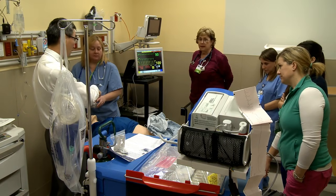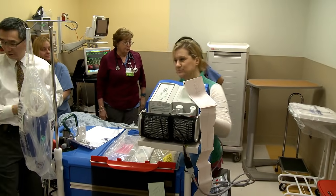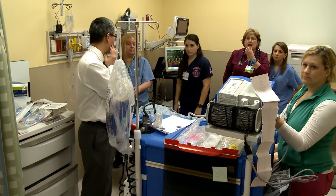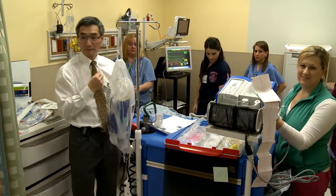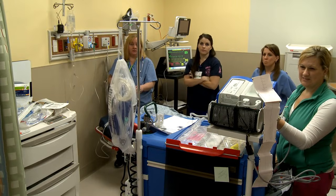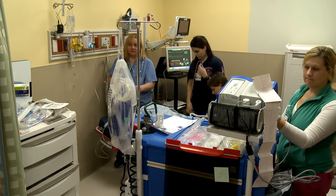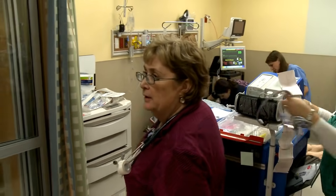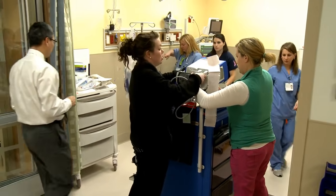Are we going to move him on this stretcher? Let's package him up and put the Zoll on. Cath lab is ready. Let's go — do you have oxygen and everything on the patient? We're on an oxygen tank. The patient's clothes are coming with us. Which way are we going? The other way.